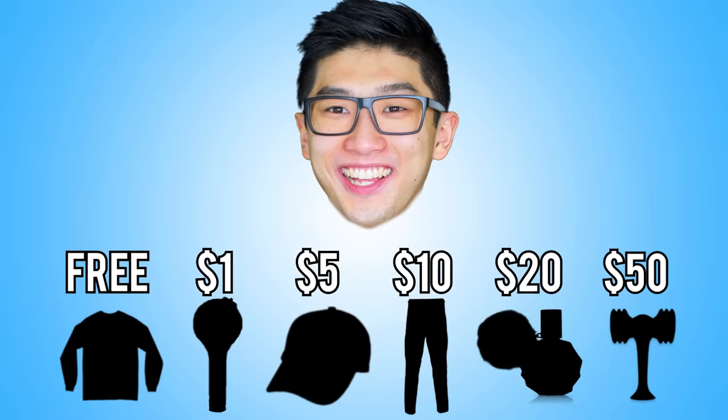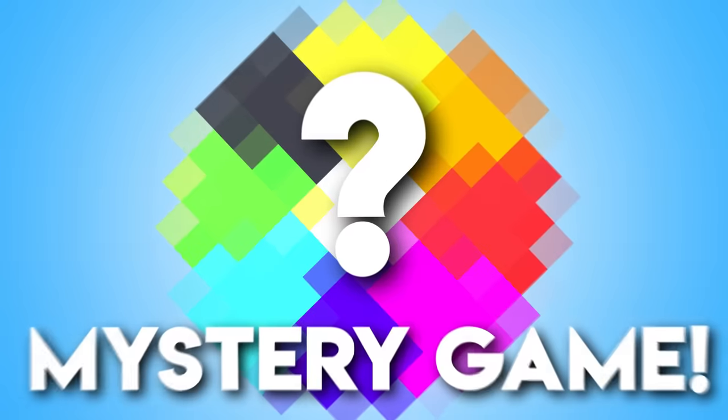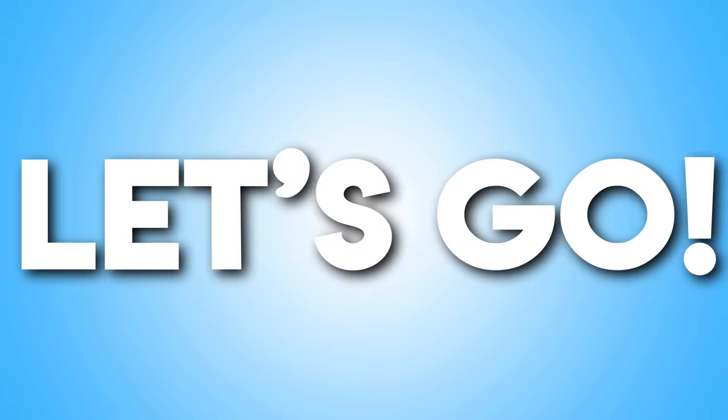What is up, guys? Welcome to this episode of LankyBox. Today we're playing a game called Guess the Price: Disney Product Edition. Justin and I will be showing several different products, and I'll have to see if he can guess the price of each one. If he guesses all of them correct, he gets to play a special game with prizes at the end. However, if he guesses any wrong, I get to play the game instead.